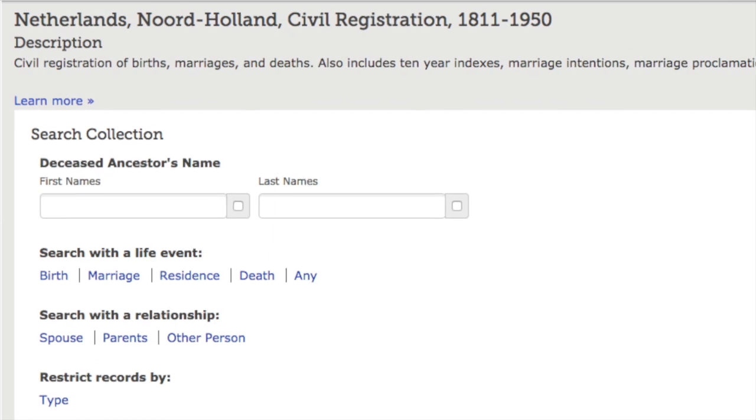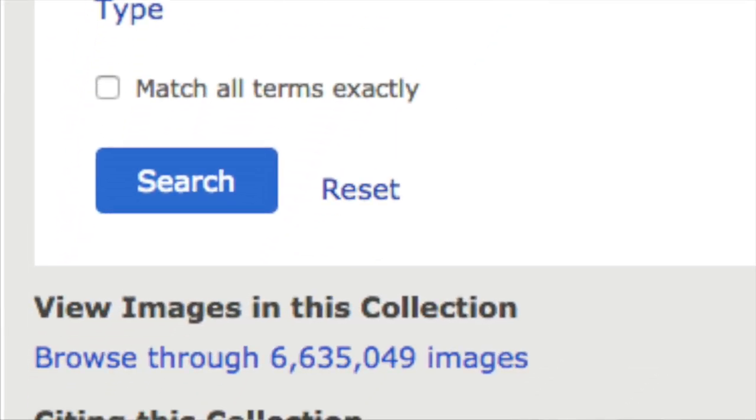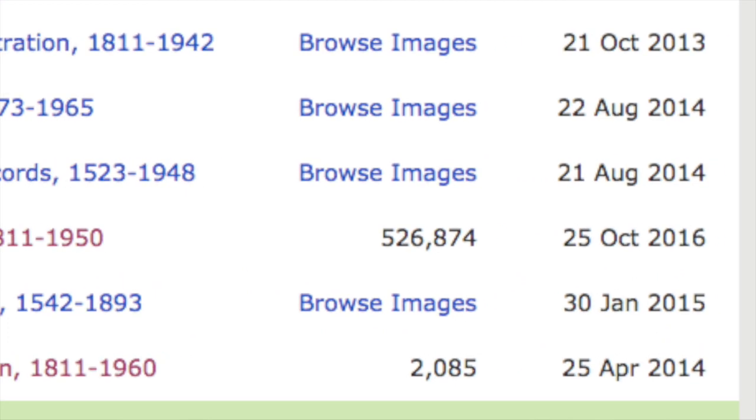Now a lot of this is indexed so you can actually search for it in their regular search, but the majority of it is not indexed. To give you an example, Amsterdam is one of the number one places people research when it comes to the Netherlands — it's a major city located in Noord-Holland. FamilySearch has the civil registers from Noord-Holland, which is about 6.6 million images. Of those, only about 526,000 have been indexed, so you're looking at only 8% of the Noord-Holland civil register being indexed on FamilySearch.